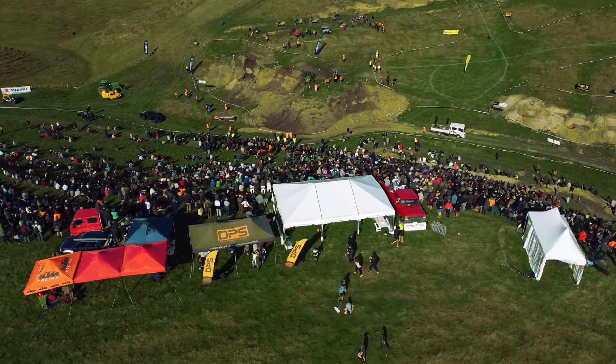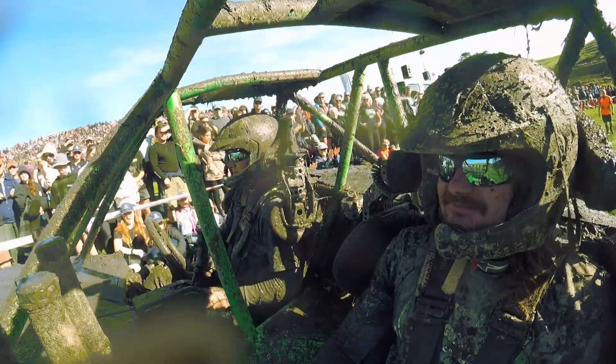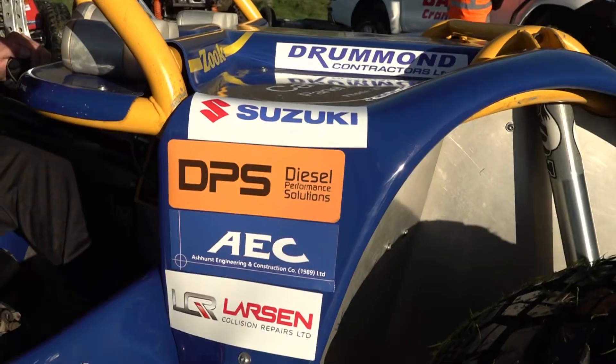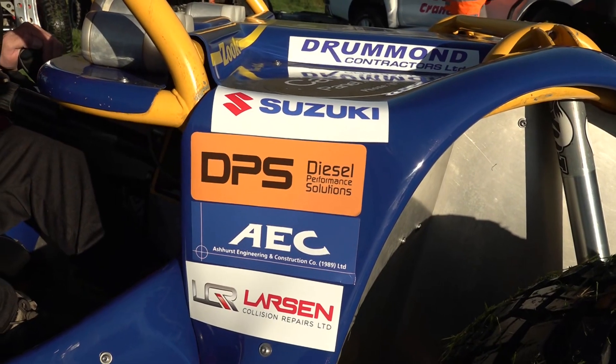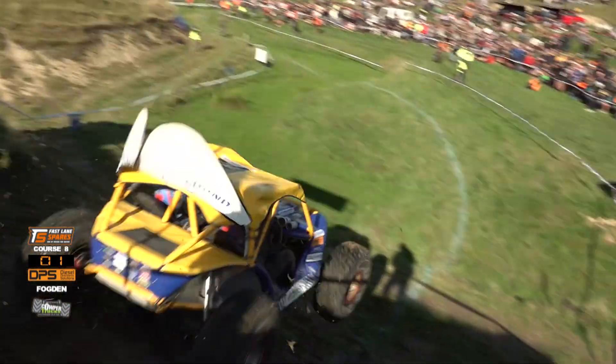Welcome back to the Suzuki Extreme 4x4 Challenge. Look at the people — they are absolutely loving this as the muddy crew go down to get washed and get ready to go. Fast Lane Spares brings it to you. It's a time attack and as the name suggests, this is go fast or go home.